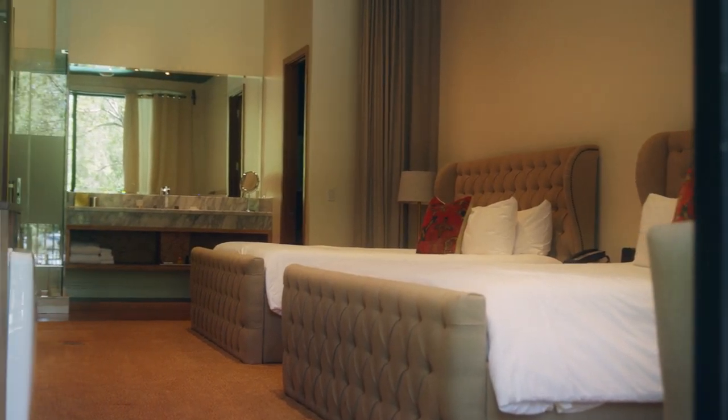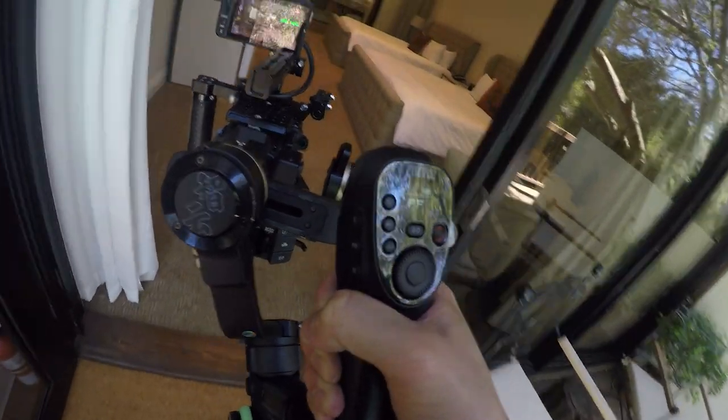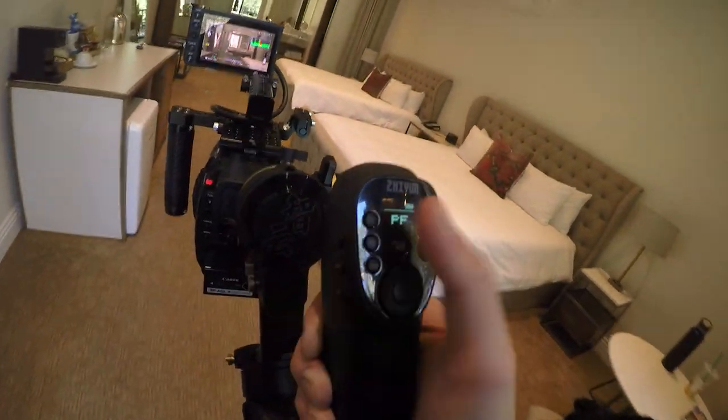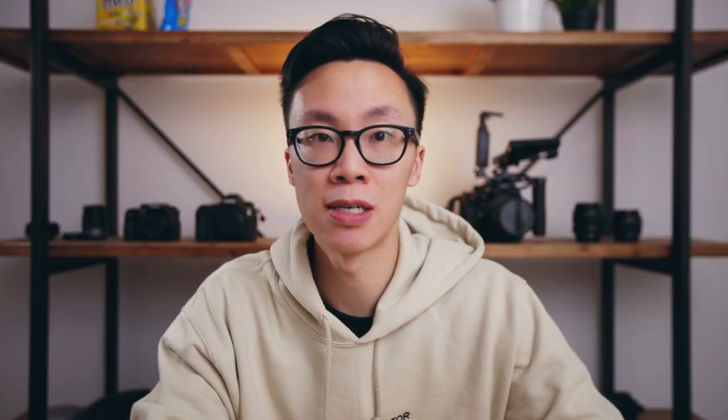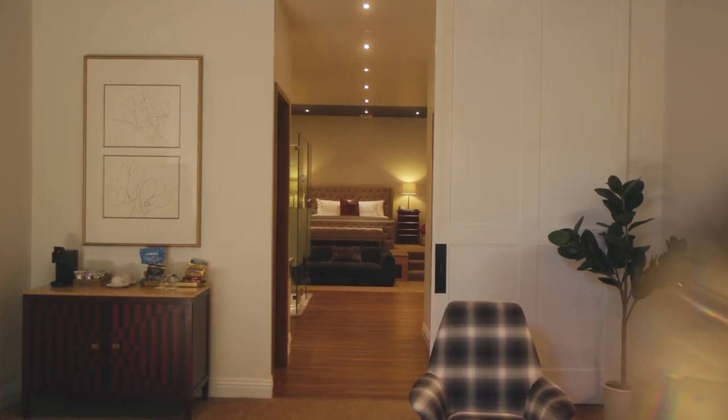Moving on to the second shot of the scene, I used underslung mode on the Crane 3S to get a lower angle as I panned and walked forward to get that nice dynamic movement. For the third shot, I'm moving sideways because the bedroom and living room are in two separate spaces — this way people will see super clearly what the layout of the room is in one single shot.